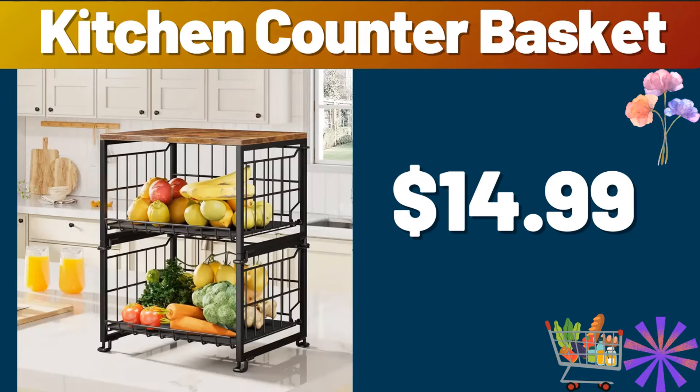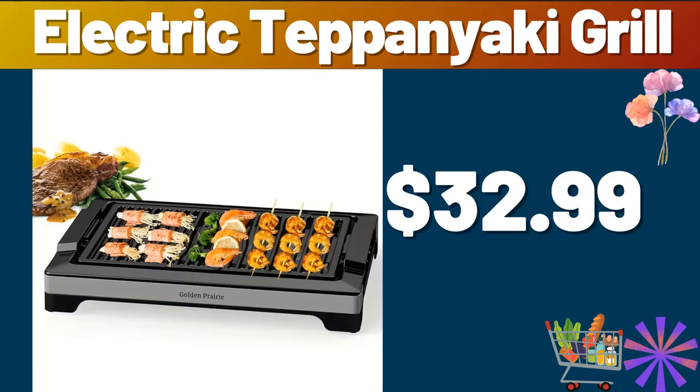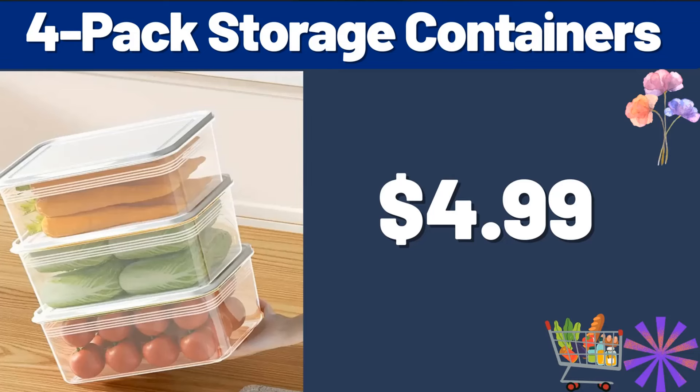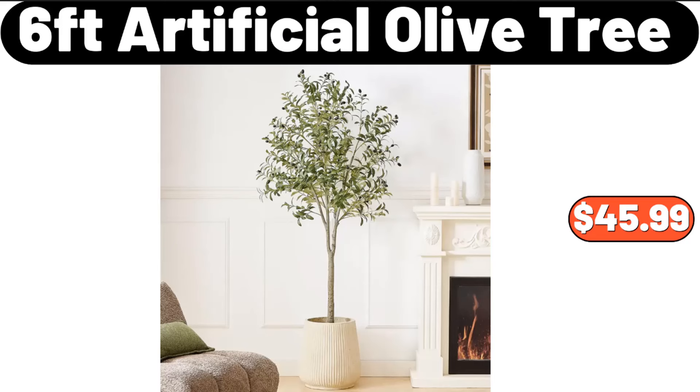Thank you very much to everyone who liked our video. Kitchen counter basket, $14.99. Electric teppanyaki grill, $32.99. 3-piece large ingredient storage bins, $41.99. 4-pack storage containers, $4.99. 6-foot artificial olive tree, $45.99.